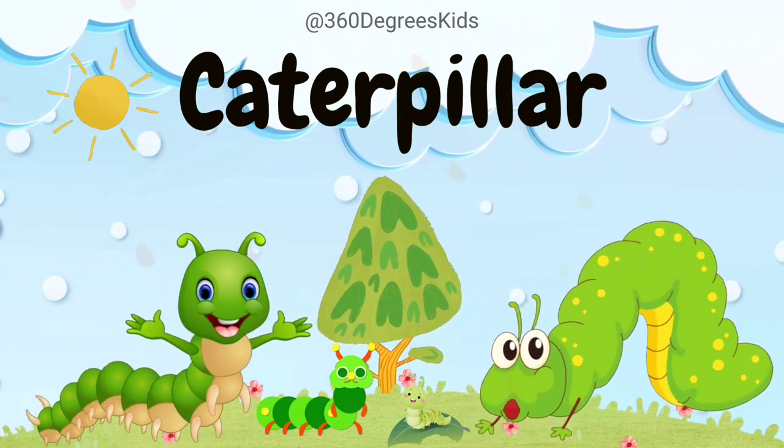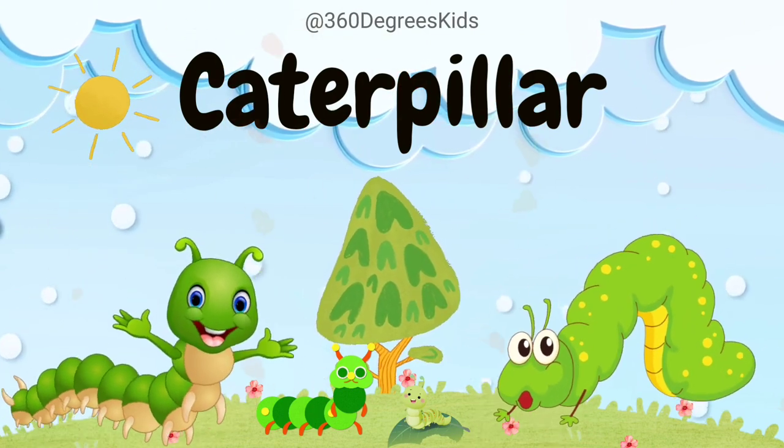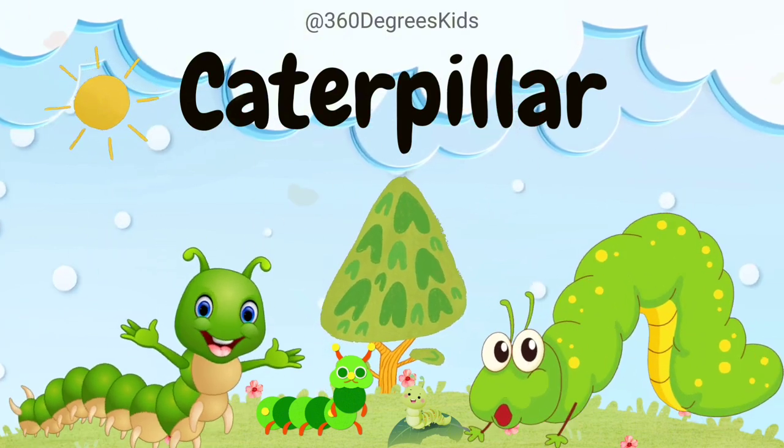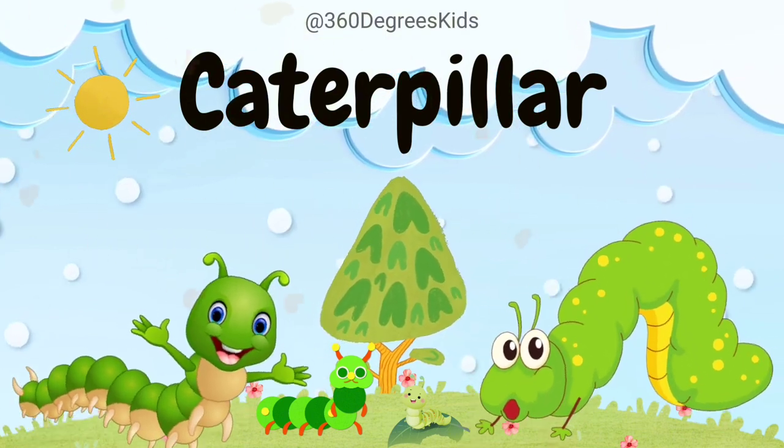Caterpillar. These are caterpillars. Caterpillars are like nature's transformers. They change into butterflies or moths through a process called metamorphosis.